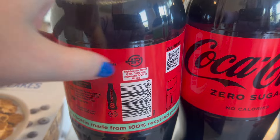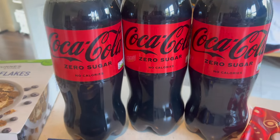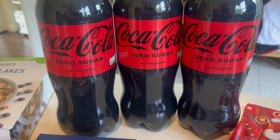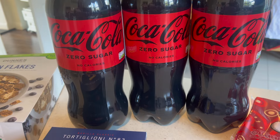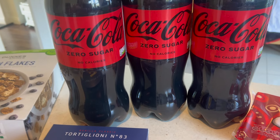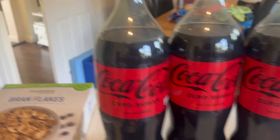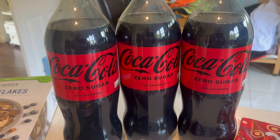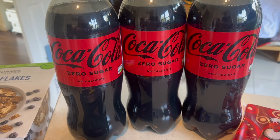We pay a deposit of 25 cents on each of these bottles and then when I bring them back I get my 25 cents back. So that's all plastic bottles and cans now — we have machines that we have to use for that. We collect them and then every couple of weeks I just bring them back. I actually brought them back today — it was like €3.30.